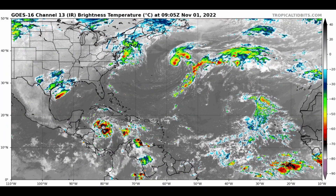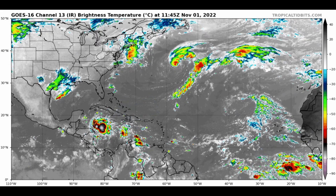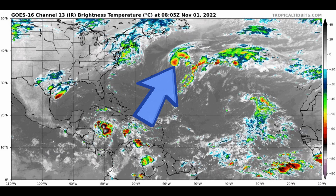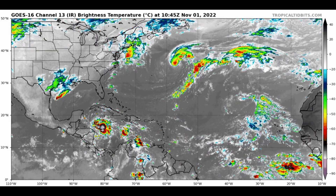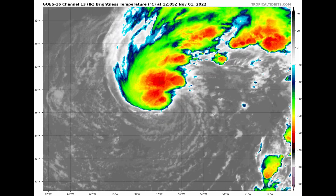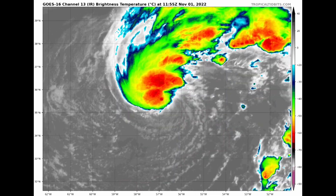Here is the satellite animation of the entire North Atlantic Basin. There's Lisa over in the Caribbean with deeper thunderstorm activity, and there's 96L up in the Atlantic, north and east of Bermuda, starting to gradually acquire better organization with thunderstorms located around the center. Zooming in, you can see that deep convection wrapping around the center a little bit more — that's the telltale sign that this is getting better organized and could become Tropical Storm Martin.